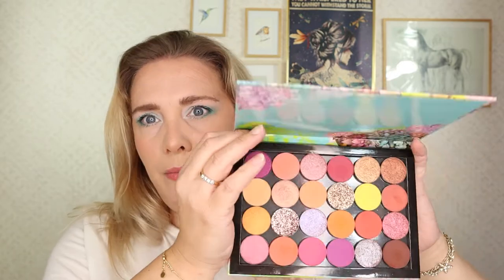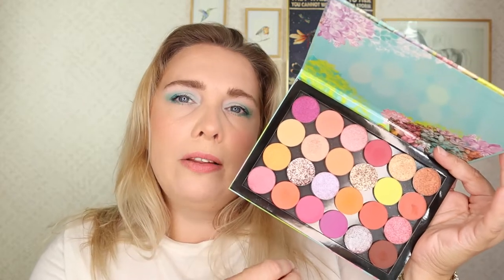Next one is technically not a palette but also kind of is — this is the 'Here Comes the Sun' palette. It's a designed palette by ColourPop with only singles. You could get the packaging separately and swap in other singles, but this is their curated collection of singles for this palette. It's so cute, and one of the reasons I really wanted it is because 'Here Comes the Sun' is a very special song to me.